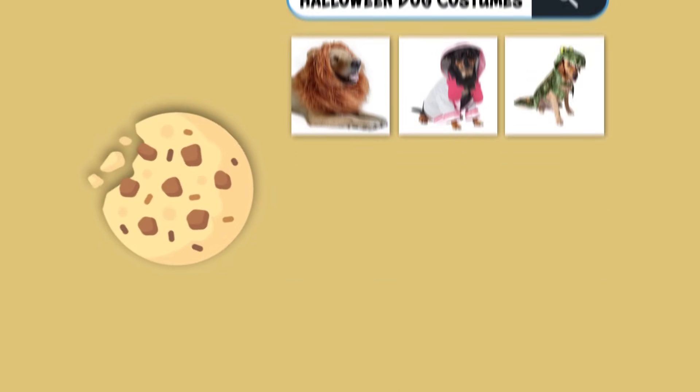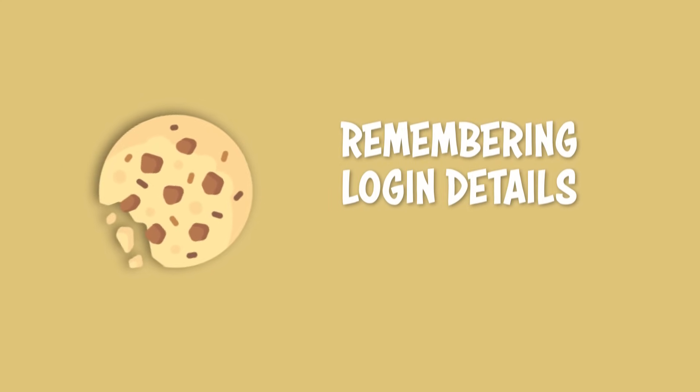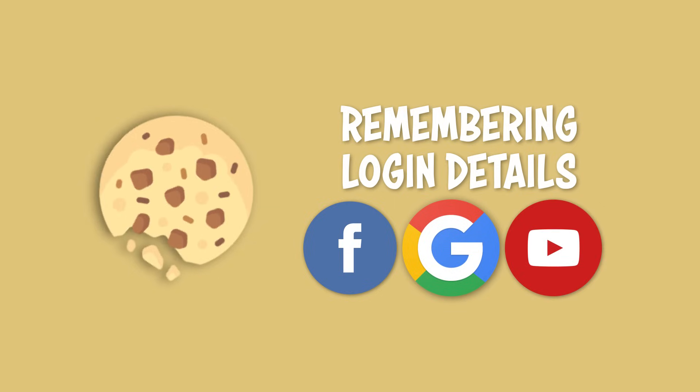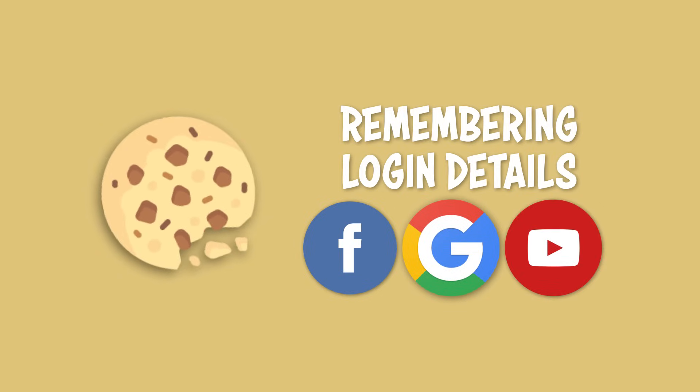Cookies can also have simple functions, like remembering your login details for a specific website, such as Facebook, so that you can close out of it and then reopen it again later without having to log back in again.